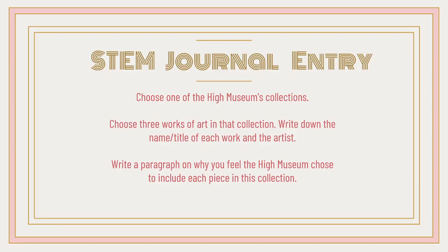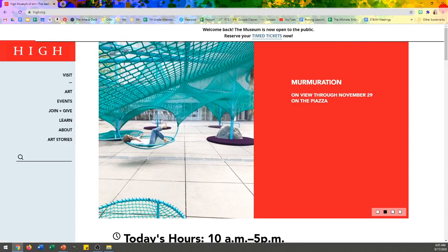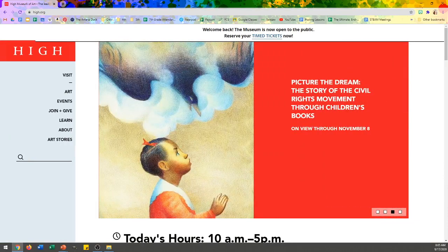For your STEM journal, you are going to choose one of the High Museum's collections — just one of them. Choose three works of art in that collection. Write down the name and title of each work and the artist. Write a paragraph on why you think the High Museum chose to include each piece in their collection. Let me walk you through what the High Museum's website looks like.